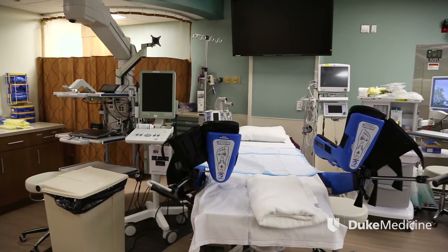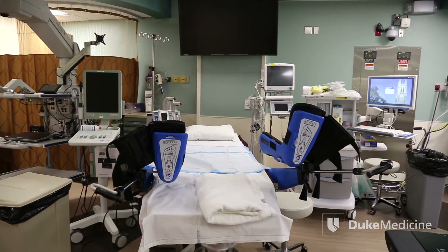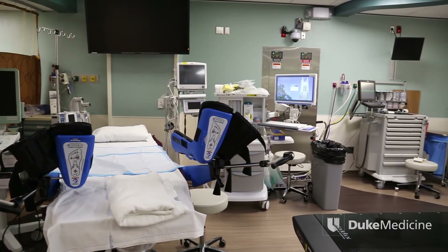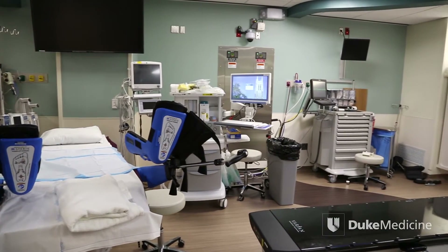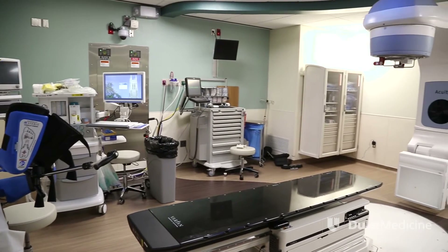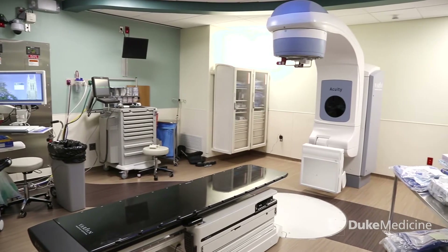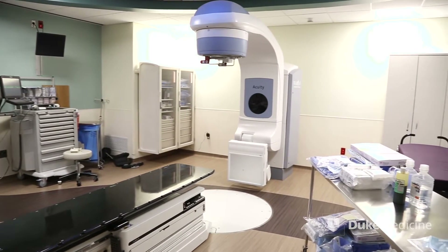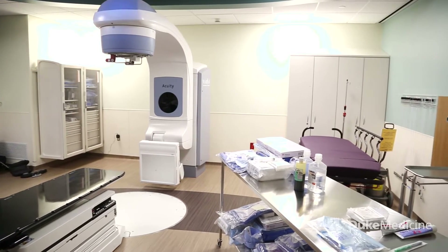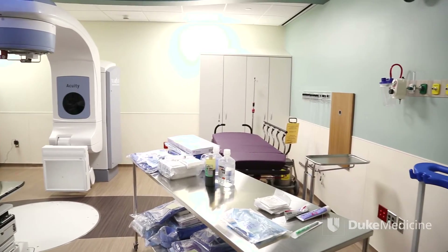Earlier this year, the Duke Cancer Center opened a brachytherapy suite that enables gynecologic and prostate cancer patients to receive high-dose, targeted radiation therapy in an outpatient setting. This highly delicate procedure, which used to encompass one or possibly two overnight hospital stays, now lasts only a few hours. A dedicated space incorporates the technology and safety features that once could only be accessed by utilizing three to four separate rooms, thereby minimizing time, discomfort, and safety concerns inherent in delivering high-dose radiation.